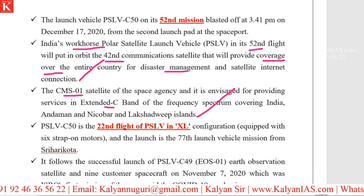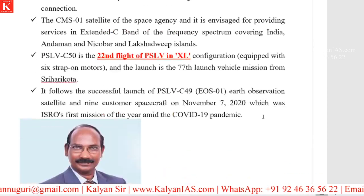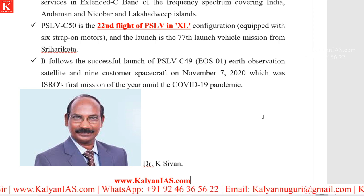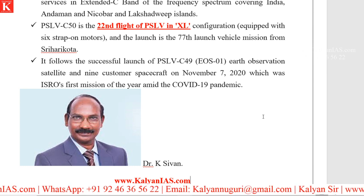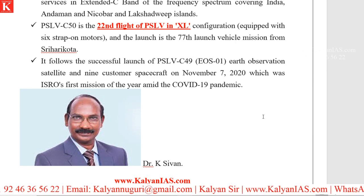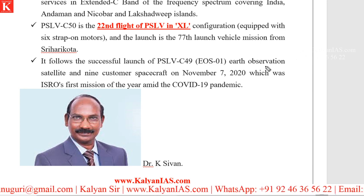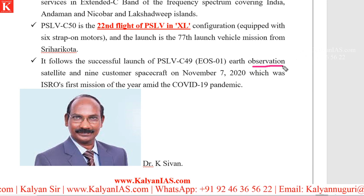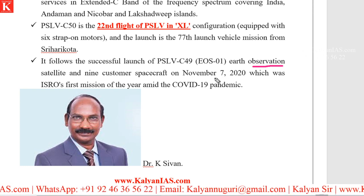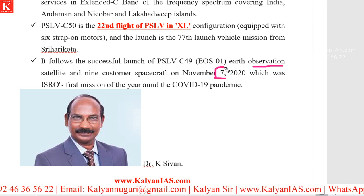PSLV C50 followed PSLV C49, which carried EOS — Earth Observation Satellite. This is very important to remember. PSLV C49 was launched in November 2020, and the date was November 7th.